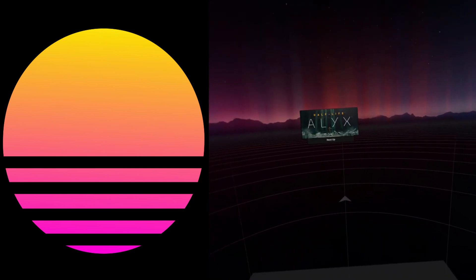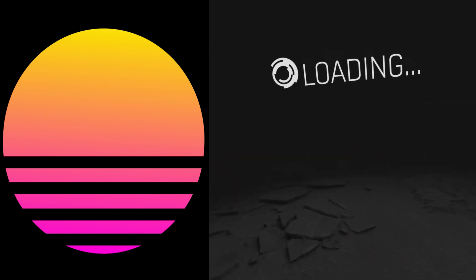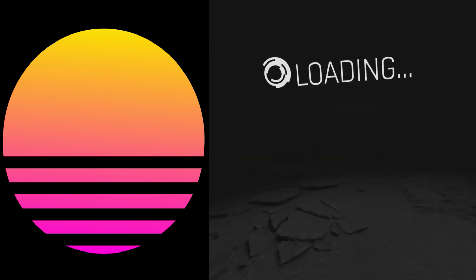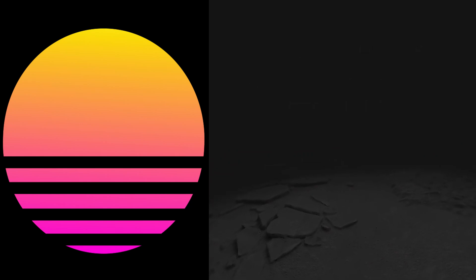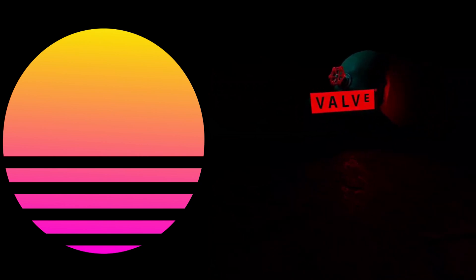As soon as you book a session with Neo, you're guaranteed the time that you select. All you need is an Oculus Quest or Oculus Quest 2 and Virtual Desktop on the Oculus Store. Virtual Desktop is your ticket to connect to Neo.